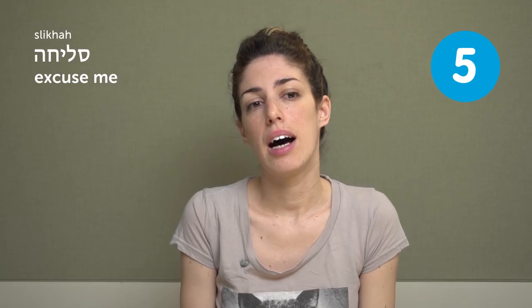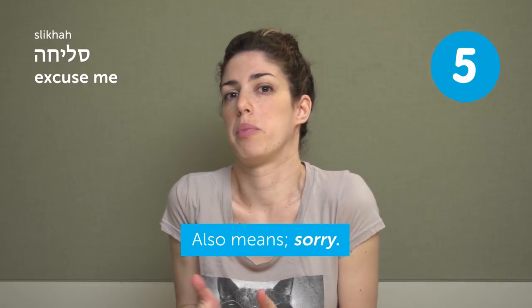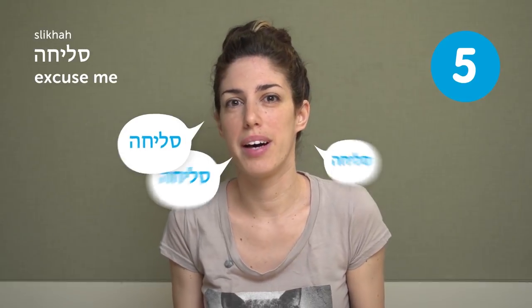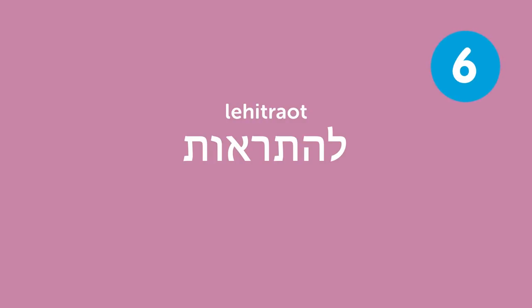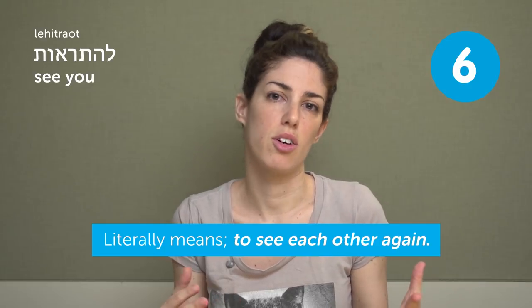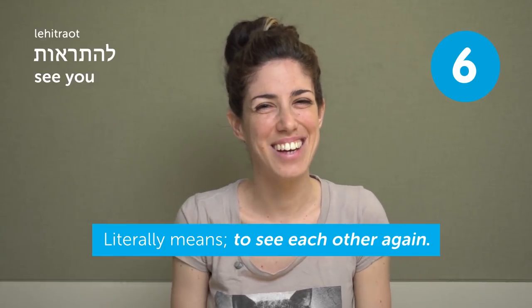Slicha — excuse me. It means excuse me or sorry. So when you push through people on the bus, you can say Slicha, Slicha, Slicha. And when you step on someone, you can also say Slicha — I'm sorry. Lehitraot — see you. It literally means 'to see each other again,' so it's like goodbye. It's also very casual.